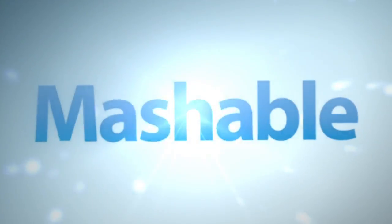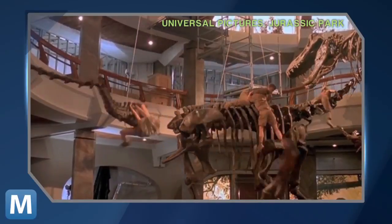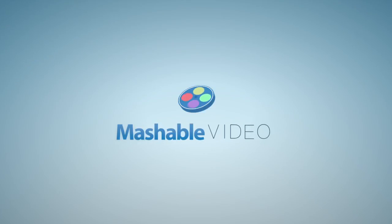Check out this video. For Mashable, I'm Lauren Goris.